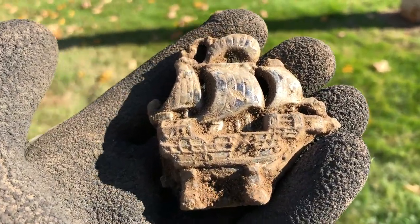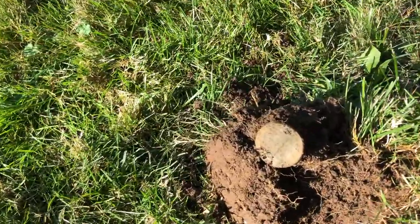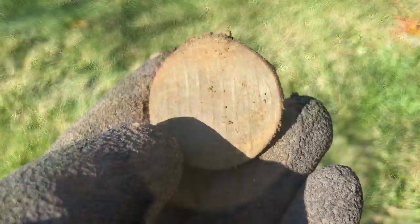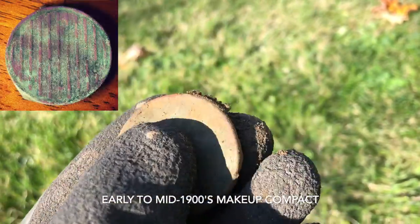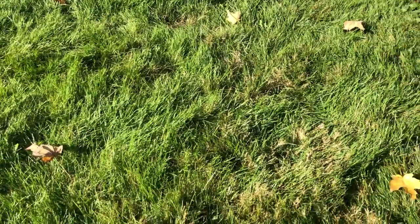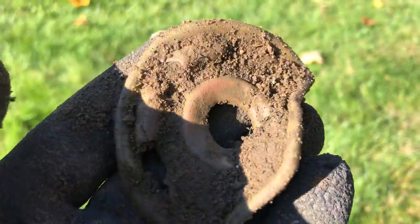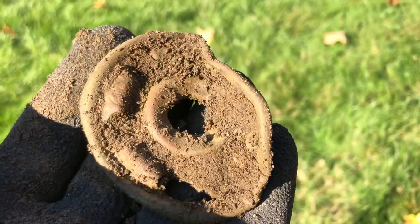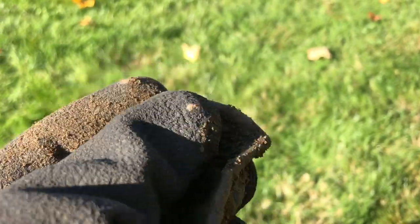That put a smile on my face. It looks like I'm finally hitting the hot part of the yard right before I have to go home — I have like another hour. Found a little makeup compact. I've found these many times before, so it's pretty cool. Undeniably, the hot part of the yard is right here. I don't know what this is yet, but I like it. It looks really ornate, whatever it is. Let me brush it off and get right back to you — the design is awesome.